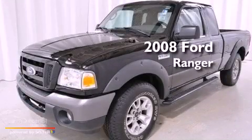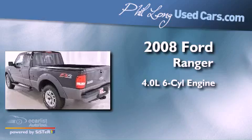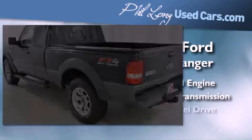This is a 2008 Ford Ranger. It has a 4.0-liter six-cylinder engine, an automatic transmission, and four-wheel drive.